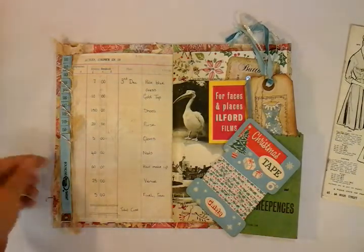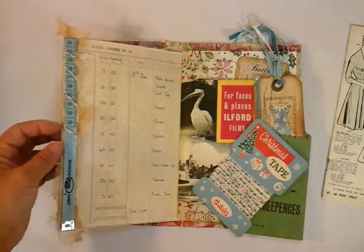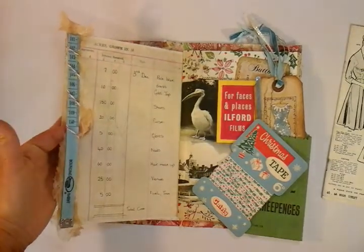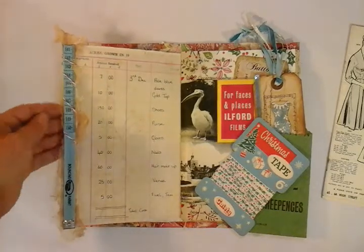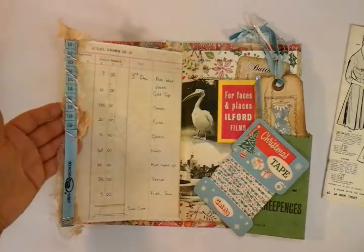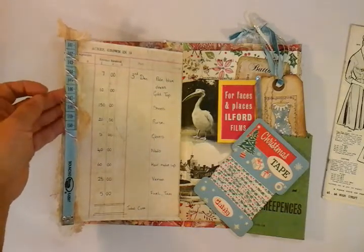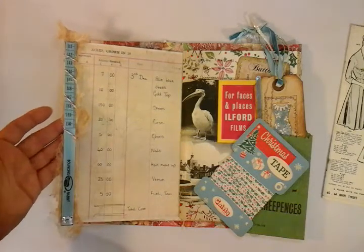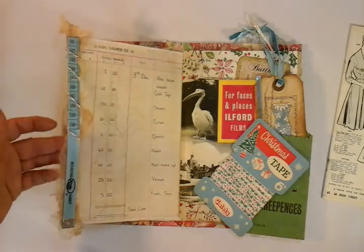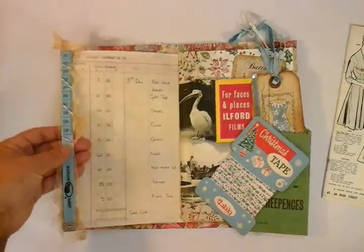Somewhere in my stash I had this lovely blue tape measure — it's a plastic one. I was hoping to find a vintage fabric one but no luck. So what I've done is glued it onto a piece of card and actually stitched it in as well, because I was a bit wary that it would peel away. I've also put some scrim underneath and made it into a large belly band.